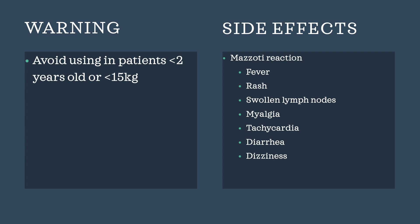There are a few warnings and side effects associated with ivermectin. Patients should avoid using ivermectin systemically in children less than 2 years of age or under 15 kilograms. Some side effects include the Mazzotti reaction, with symptoms including fever, rash, swollen lymph nodes, myalgia, tachycardia, diarrhea, and dizziness.